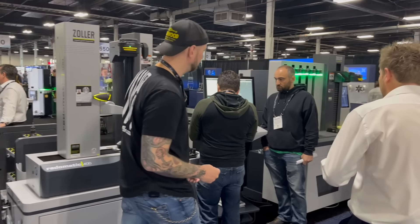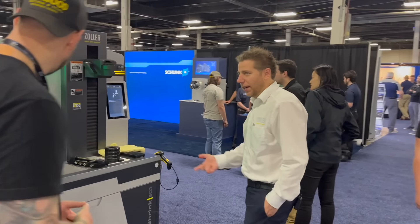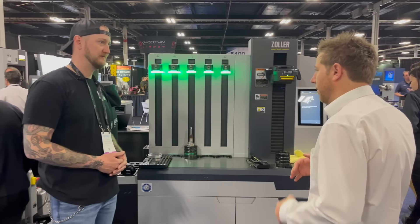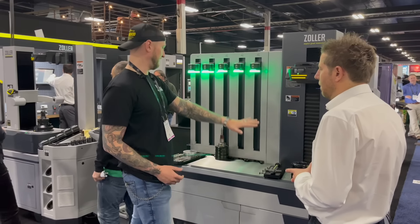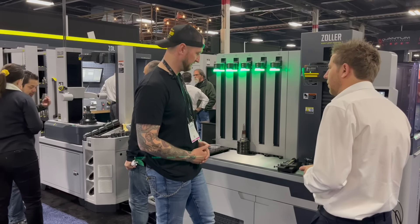When somebody wants to have them separate, the Power Shrink 600 — we have a Power Shrink 400 as well as 600, from entry-type to high-end. If you want to be heat shrinking tools, you can have five tools on this at a time with the chillers — high production, lots of tools going out the door.